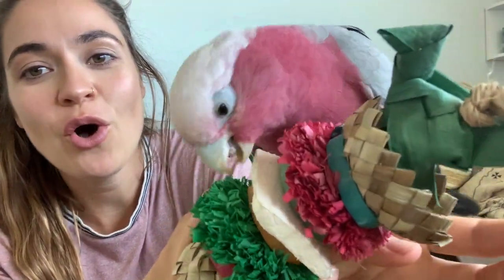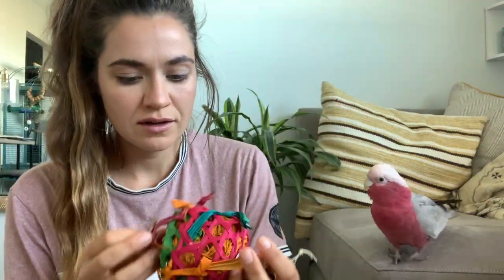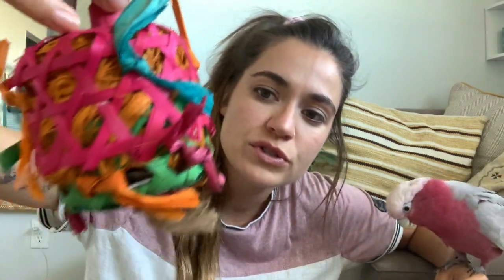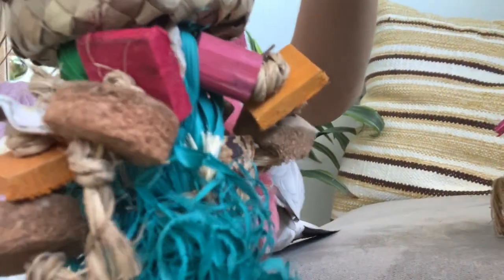Bogey is all over these already! This one is similar to the other — it looks almost like a caged hay barrel. What I really like is that these toys have oyster shell on them as well, which helps their beak and gives them calcium. This one is kind of like a little jellyfish, which I love.